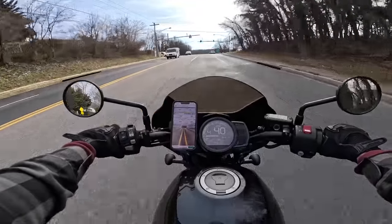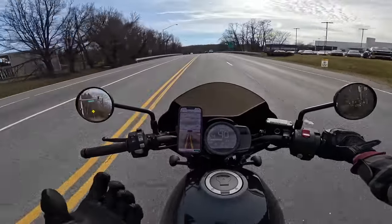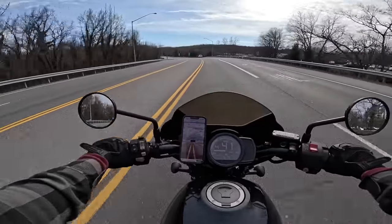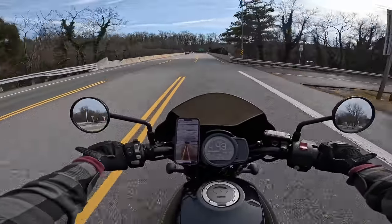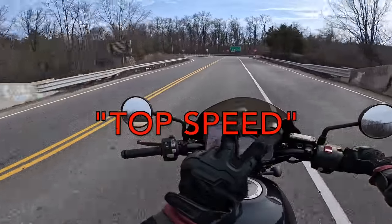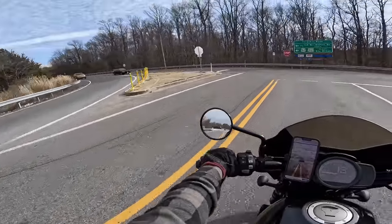Shout out to that stranger that I keep finding to do those high-speed runs for me — I still don't know his name, but I really appreciate him doing this so that I don't have to, because I obviously don't break the law. As you can see, this thing just got effortlessly up to 111 miles per hour, which is 11 miles per hour past the top speed it's supposed to have, and it was stable as hell the entire way.